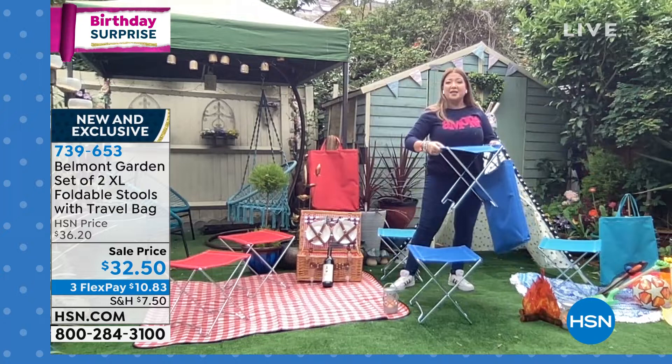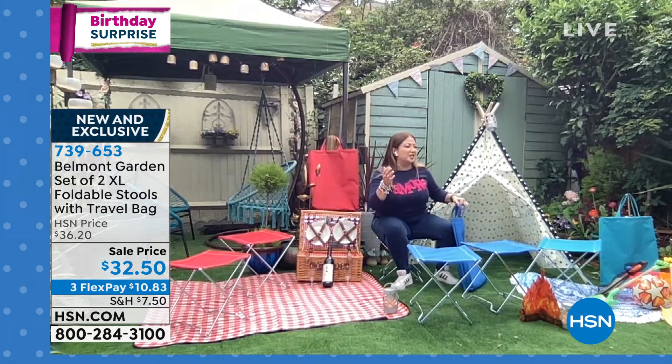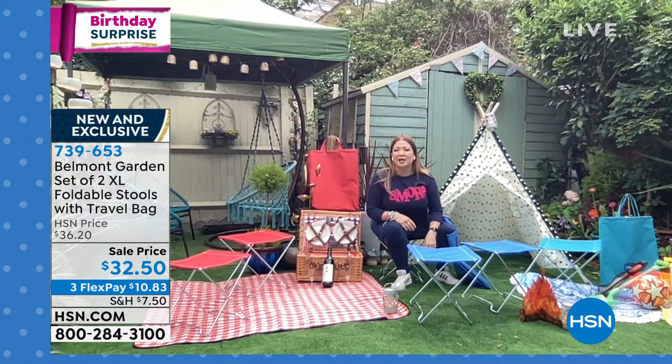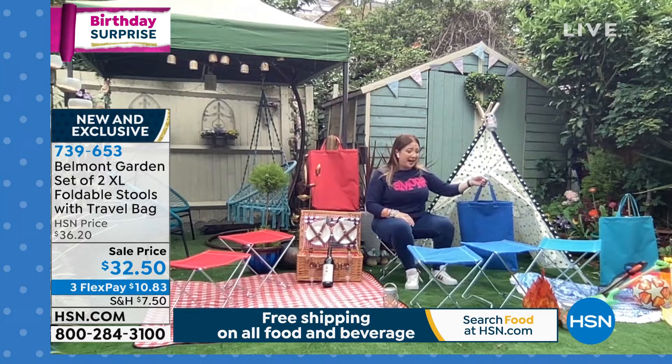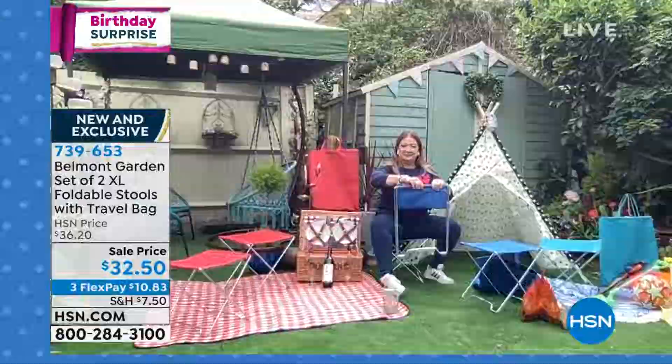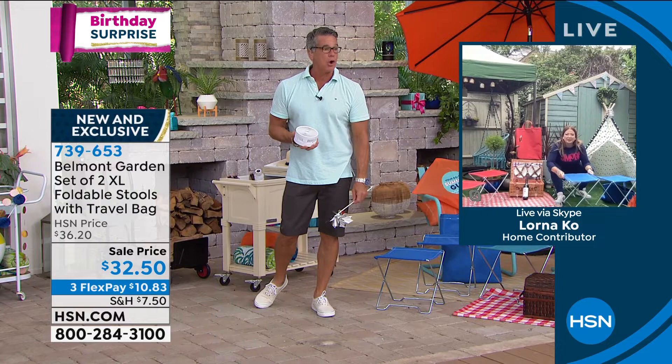I'm so comfortable on these — I can literally do gardening, fishing, camping around the campfire, on the beach, by the lake. Or watching my son play sports. I'm not that mom on the floor anymore thinking 'I'm sitting on the grass, it's so uncomfortable.' Up to 300 pounds — I can pack these away, carry them with one hand. This is one of the must-buys of the summer because the uses you're going to get out of these are just incredible. The item is 739-653. Lorna, good job. Thank you, Guy — have a great weekend.